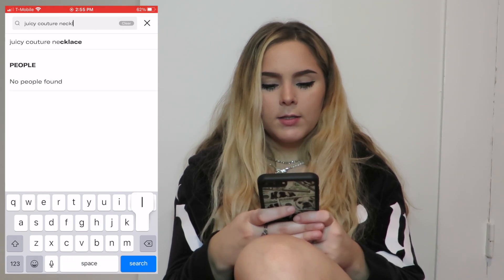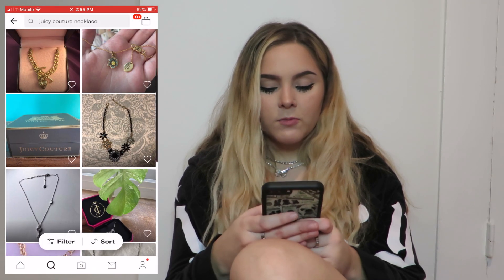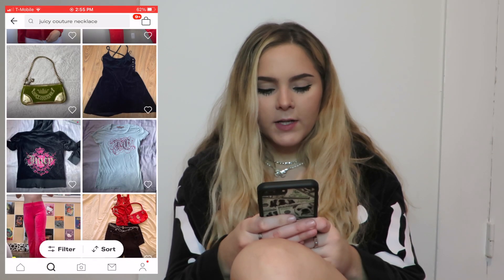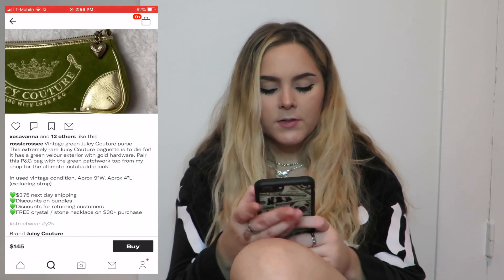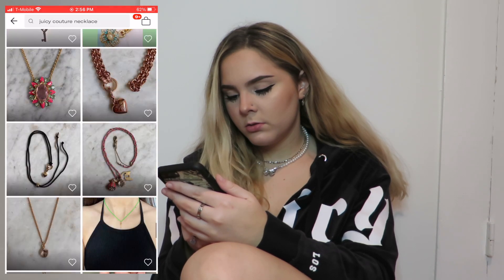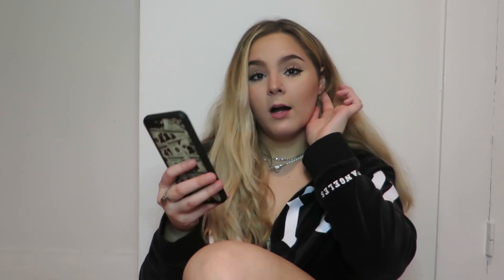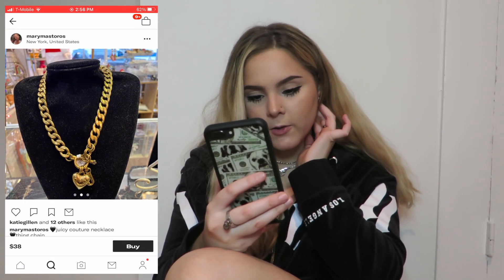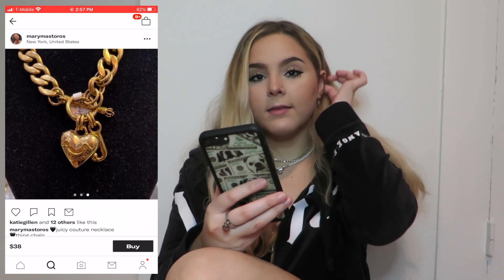The next item is also an accessory that I've literally been wanting so bad — a Juicy Couture necklace. I think I want a gold one because I wear a lot of silver and really want to switch it up. I found one I really like that's not too expensive — it's $38, gold, and it looks really chunky and big, so I'm going to add that to my cart.